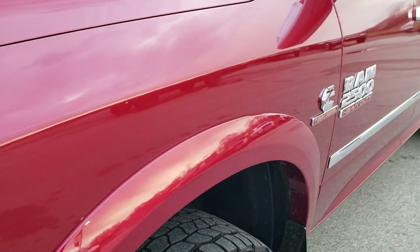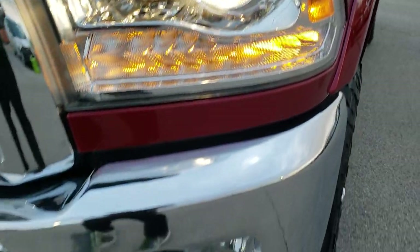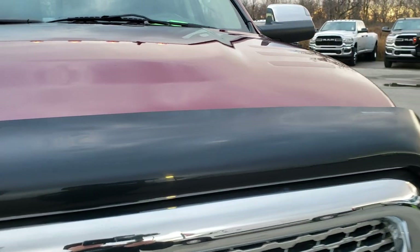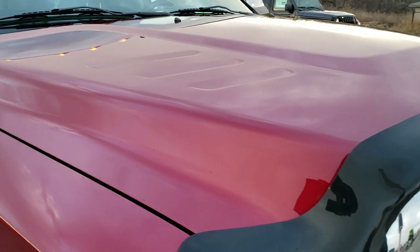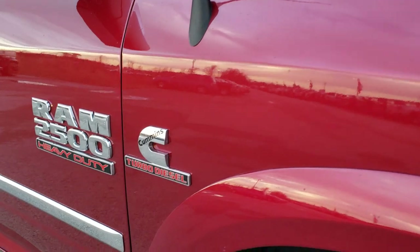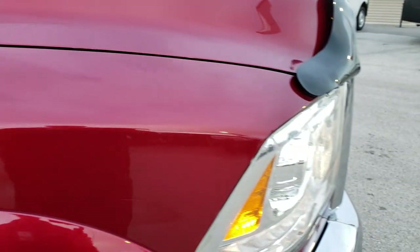No dents or dings on that front fender. It has the projector lamp headlamps, the LED running lights, factory fog lights, a nice WeatherTech bug shield, and the hood is in excellent condition — no dents or dings. It does come with the amber clearance lights up top. Passenger side fender has no dents or dings — pretty nice condition.